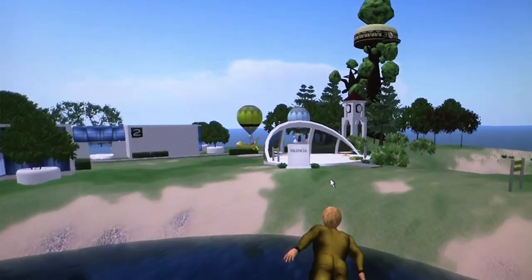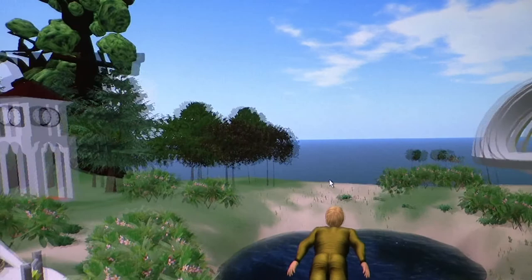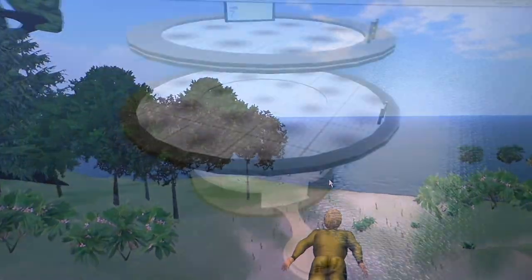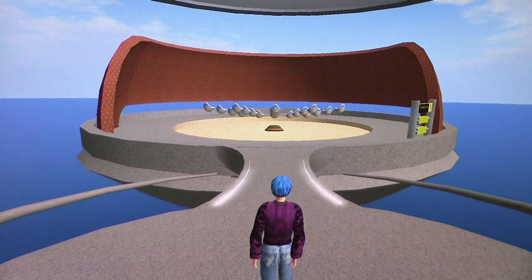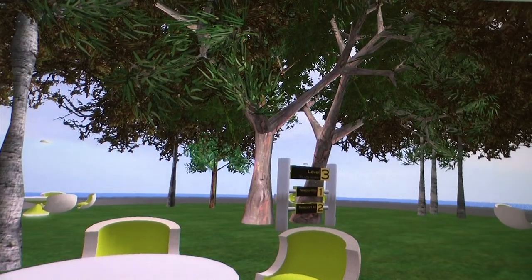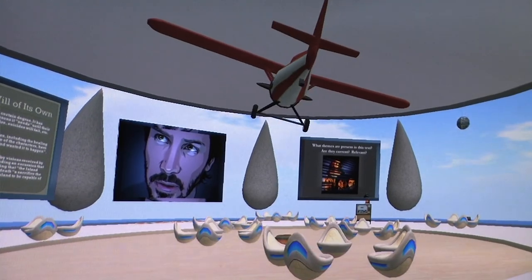The Virtual Campus design is anchored in best practices for creating immersive learning environments in Second Life. It provides collaborative zones, recreational areas, and lecture rooms all conceived to integrate faculty and student needs.